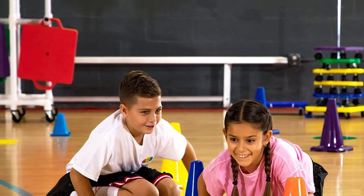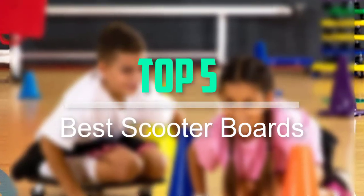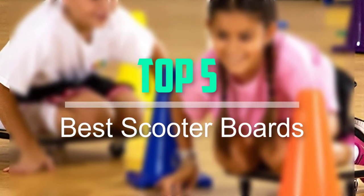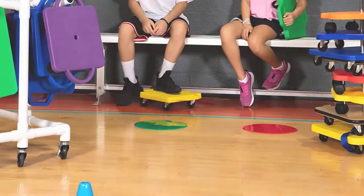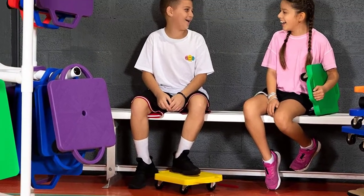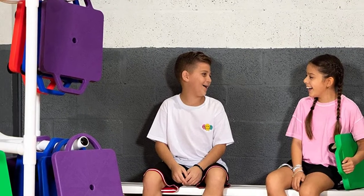Hello everyone, welcome back to our new video. In this video, I will give you more information about the top 5 best scooter boards that are available on the market. I tried to make popularity, quality, price, durability, user opinion and more.